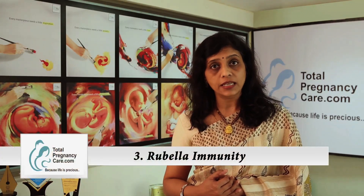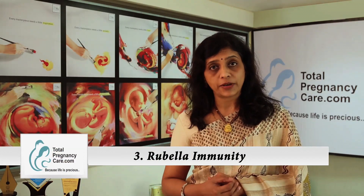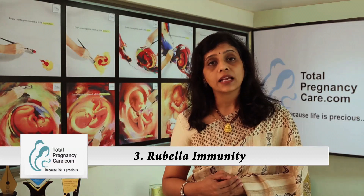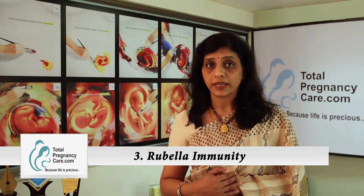The third test to do is to check for rubella immunity, because rubella is a virus which can affect the pregnancy and the unborn fetus, and it is very easy to get this immunity by taking a vaccine. If you take the rubella vaccine, wait for one month before you get pregnant.